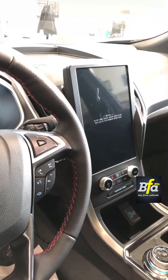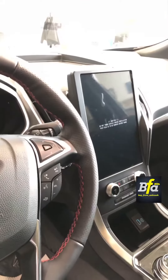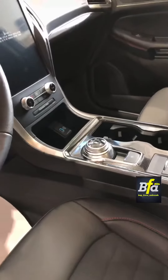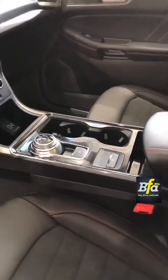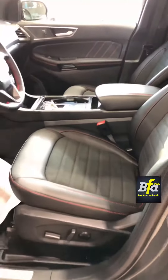It also has a cool feature of scribbling, so your kids can enjoy scribbling on the screen while the car is powered. You got the rotary-type gear shifter, auto start-stop, electric parking brake. Front seats are heated and power adjusted.